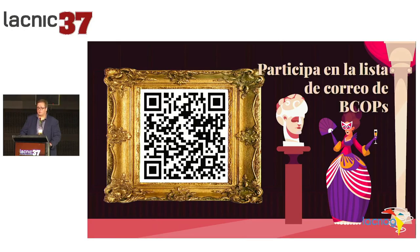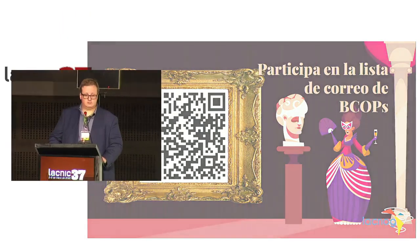Not much more — are there any questions or doubts? No questions. Thank you, Ariel. Thank you.